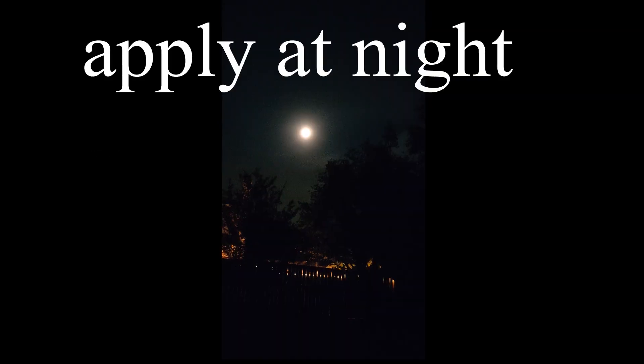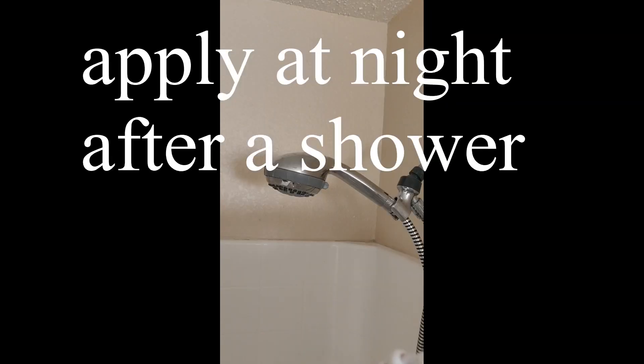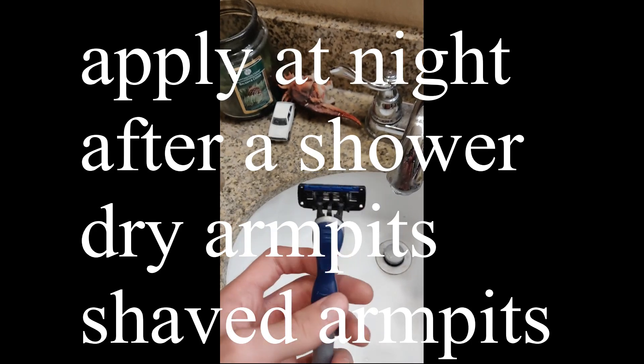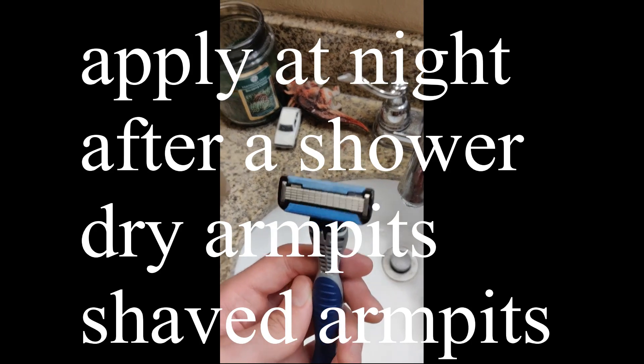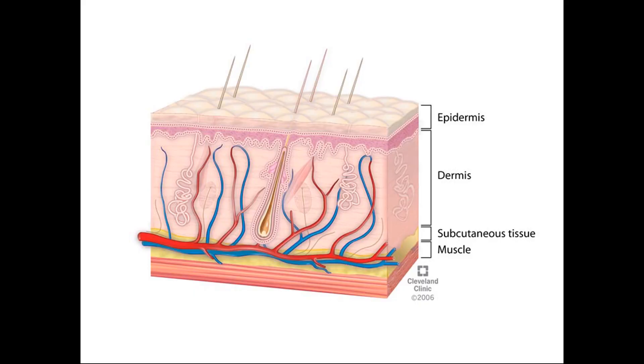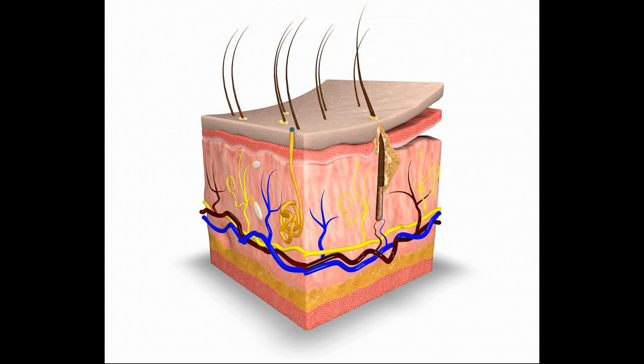In order to test my deodorant, I gave it absolutely ideal conditions for application. This works for normal deodorant too, so pay attention: apply it at night after a shower and make sure you wait until your armpits are completely dry, because they will be irritated if you don't. You want to apply it at night because it takes some time to absorb. Additionally, everybody's got to shave their armpits — sweat evaporates a lot quicker on bare skin compared to hair, and you want the deodorant to apply directly to your skin.